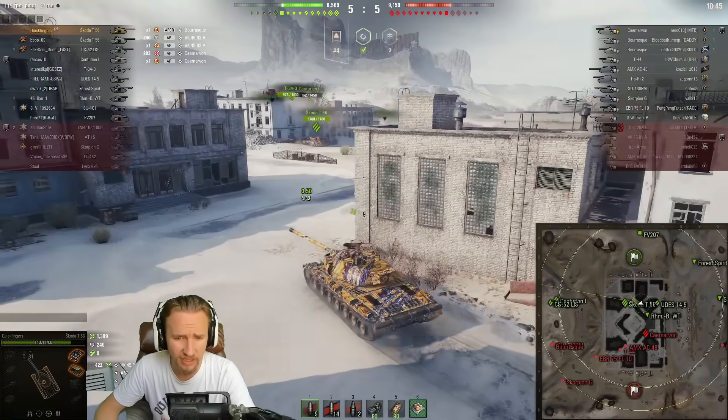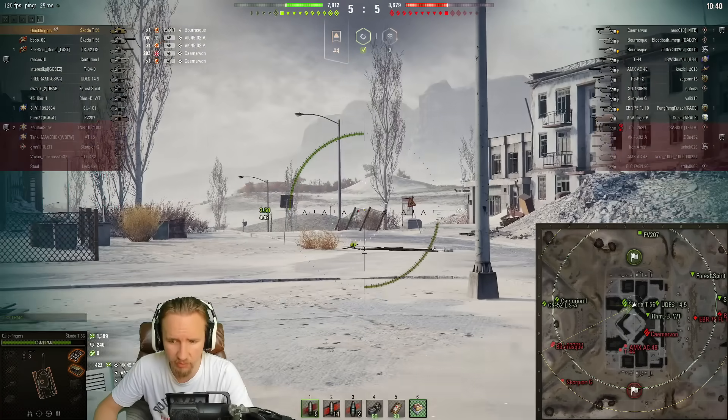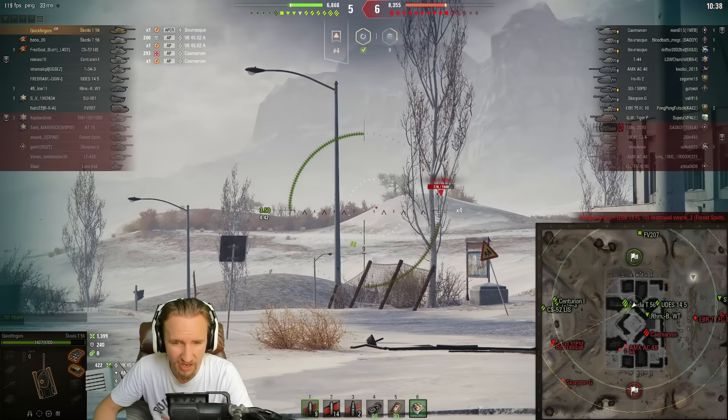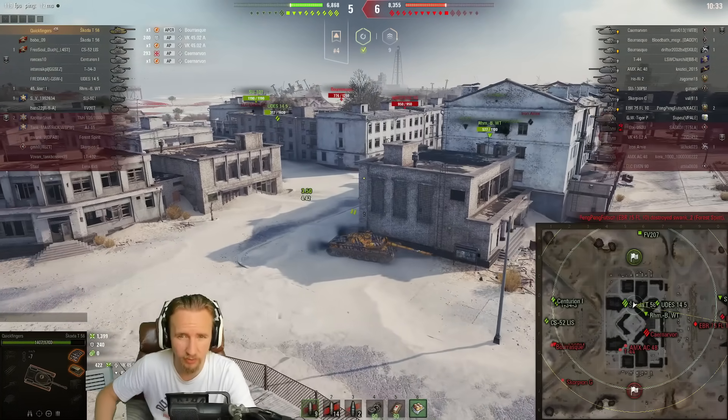This vehicle just has it all really. I would be as bold as to say this is the best tier 8 premium tank in the game, pretty much bar none. Maybe the SU over-reverses? I don't think he will — that's hopeful thinking.